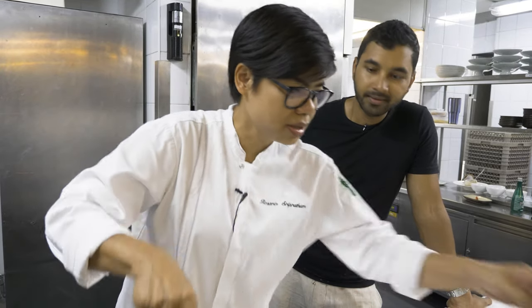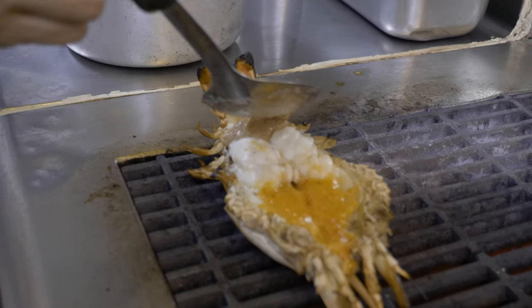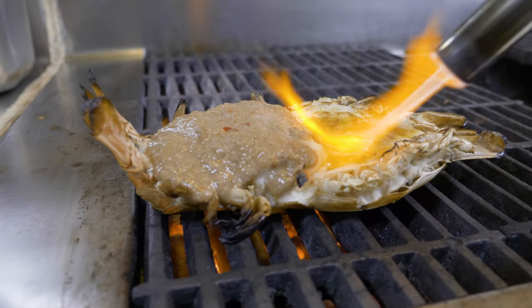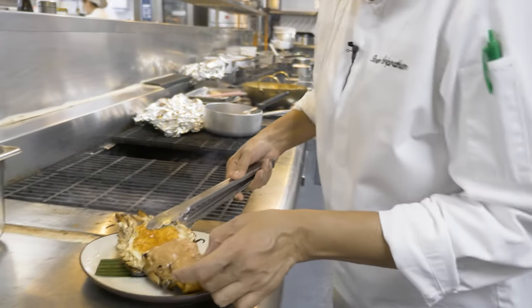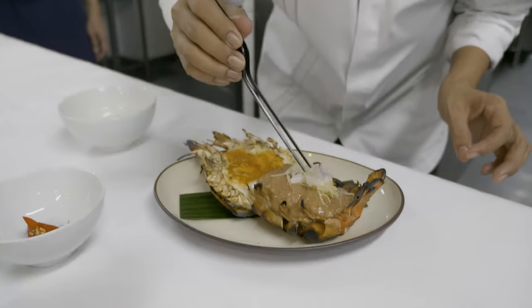With the prawns cooked to perfection, it's time to slather the sauce on. Some finishing touches with a blowtorch to get the roe cooked just right. Grilled river prawns — as fresh as it gets and as good as it gets. This dish is piping hot, so I'm gonna have to wait to get my grubby hands on it.